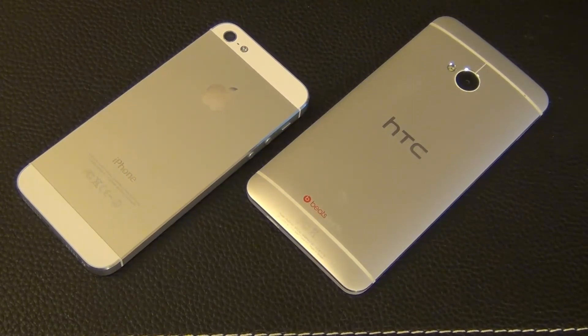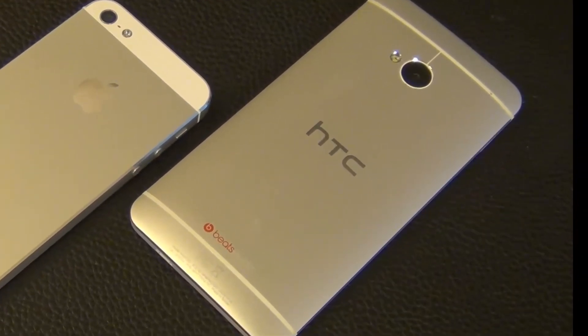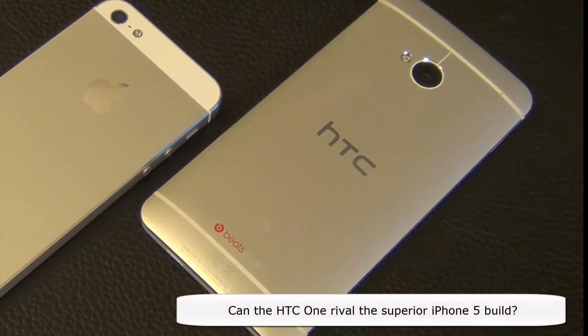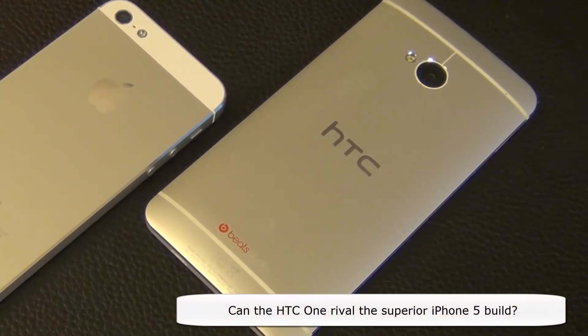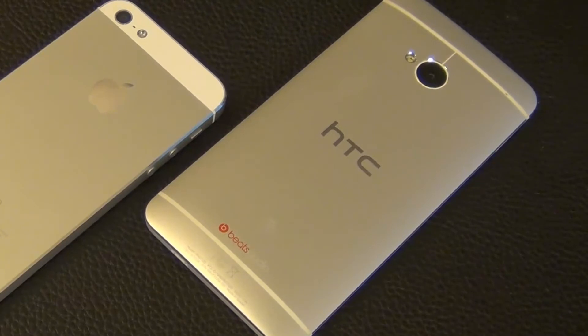I have always been pleased with the build quality and design philosophy of most Apple products, including the iPad. But now we have the HTC One that just came out of nowhere, trying to rival the undisputed iPhone 5 build. Does it succeed? That is the question I'm trying to answer in this video — and absolutely, it might even steal the show.